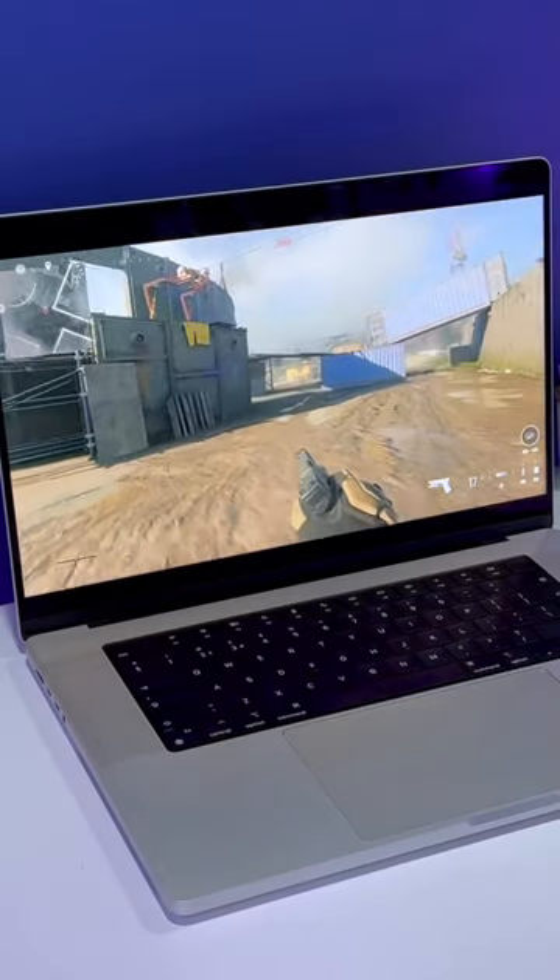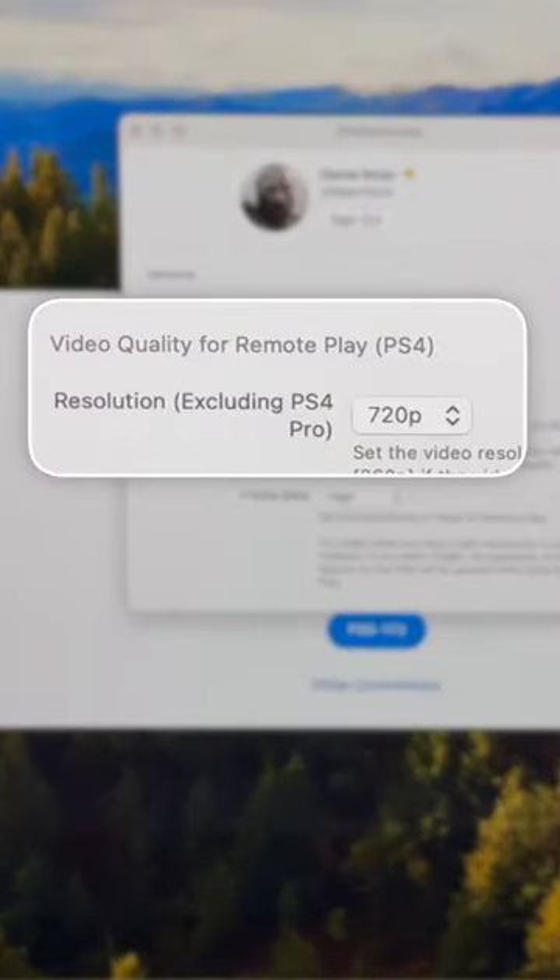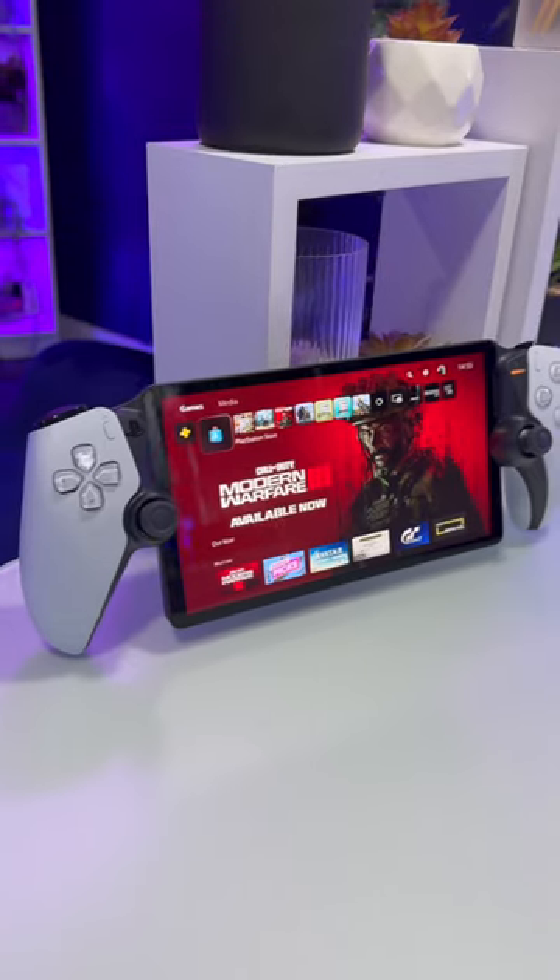My first experience was quite choppy, but it was still significantly better than the PS5 Remote Play app on my Mac, which only streams at 720p max vs 1080p on the Portal.